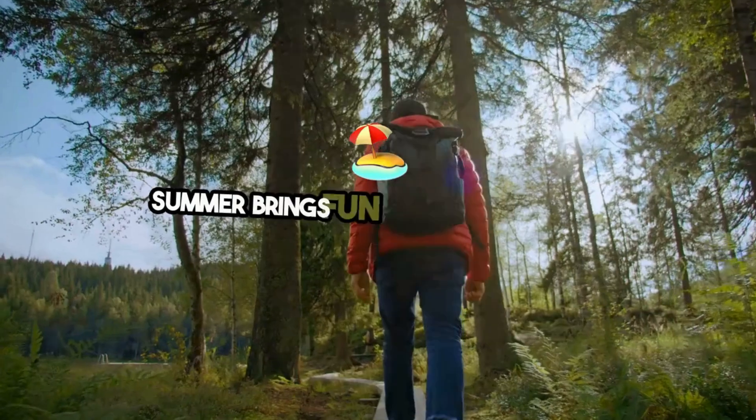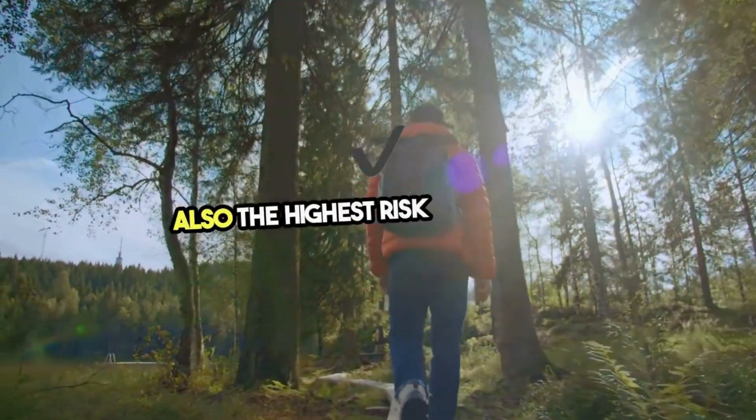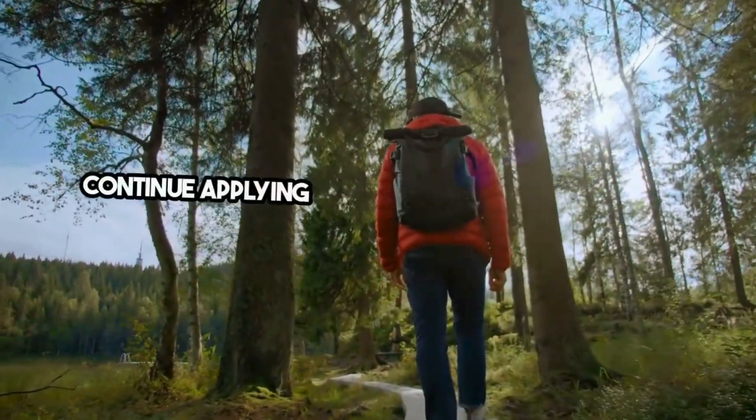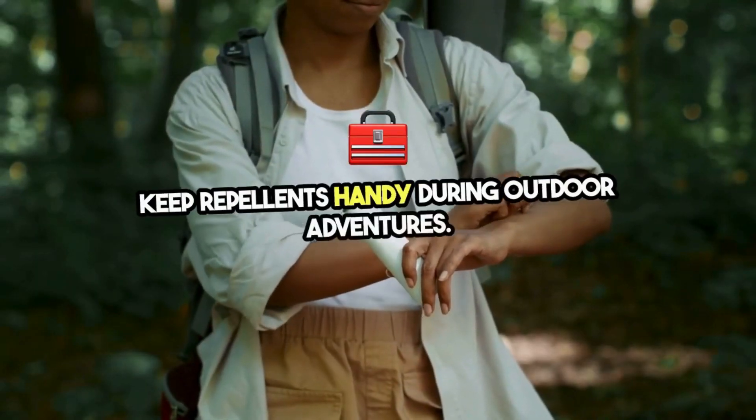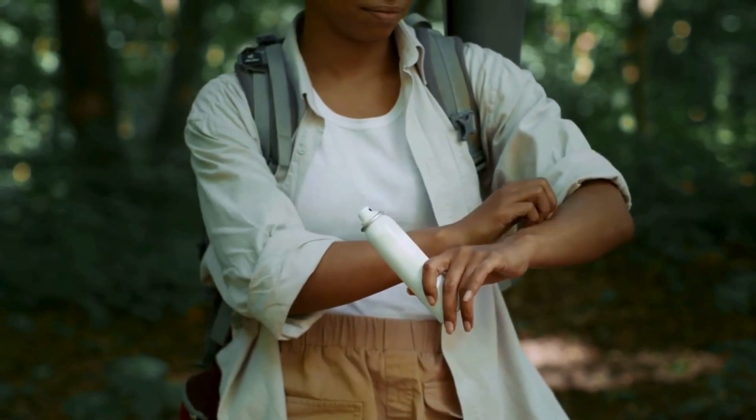Summer brings fun under the sun, but also the highest risk of tick bites. Continue applying eco-friendly yard treatments and keep repellents handy during outdoor adventures. Remember, ticks thrive in humid environments.